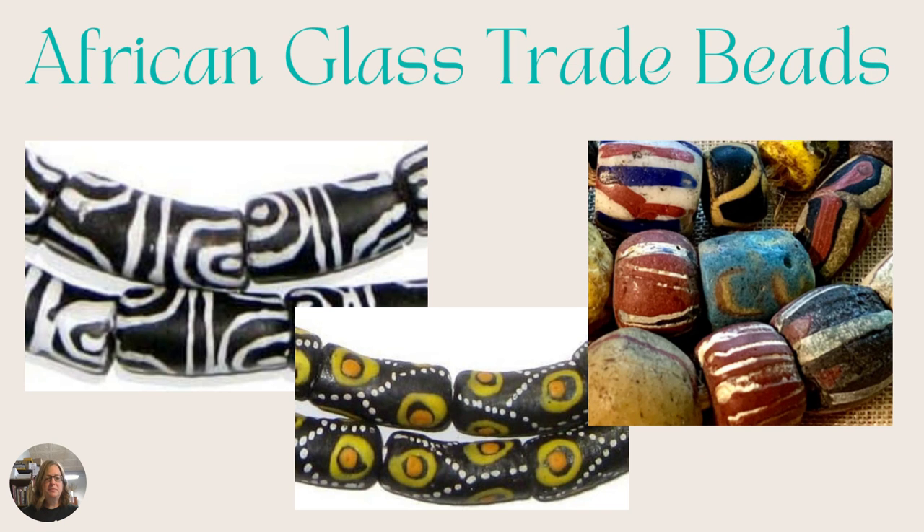Next we have African glass trade beads. If you look at these pictures you'll see how they kind of look matte colored and they're clay-looking, but they're actually powdered glass. They're made in Italy — Venetian made — and they are used for trading. They come in various shapes, sizes, and different colors, and they kind of look a little bit rough.